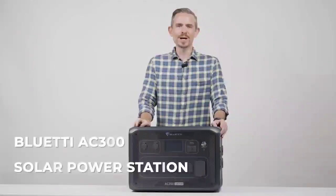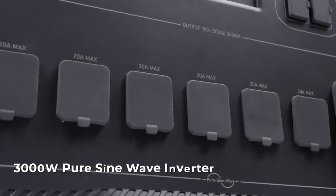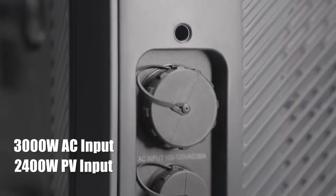BlueT Power Inc., based in Las Vegas, is a leading world manufacturer of solar energy facilities including solar generators, photovoltaic panels, and related accessories. They have now made the world's first sodium-ion solar generator.